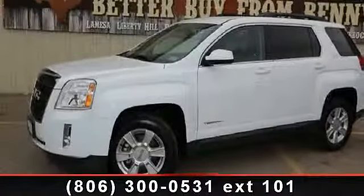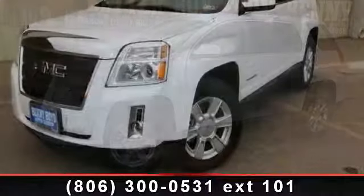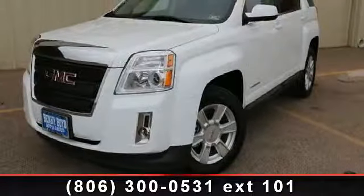Step into the 2013 GMC Terrain SLT. If you are looking for a first-rate auto, this one could be yours today.